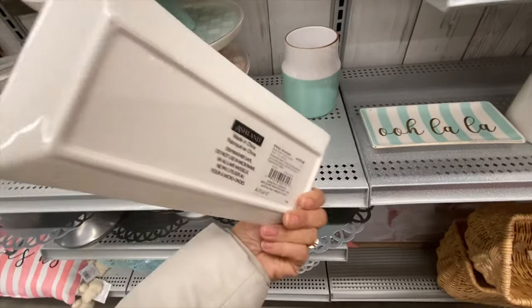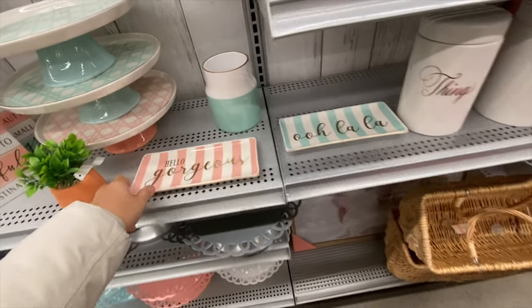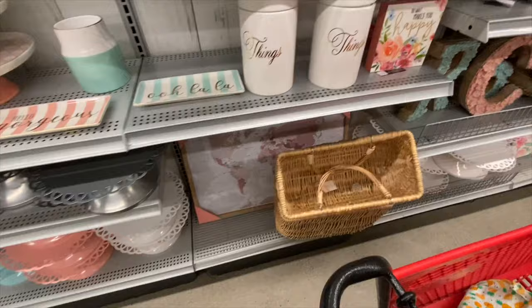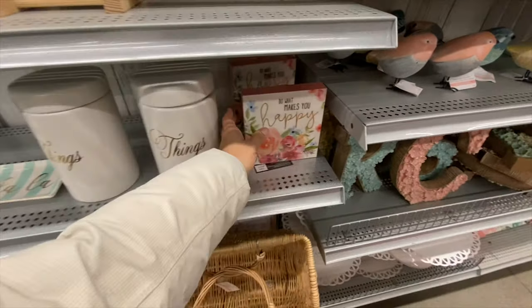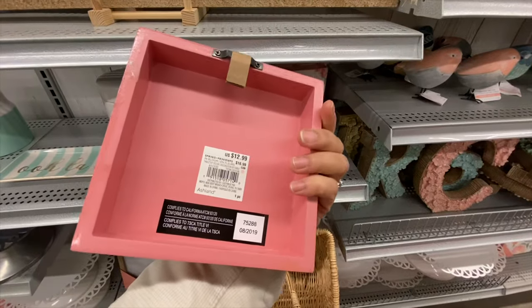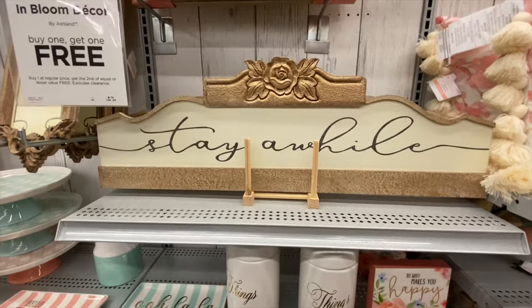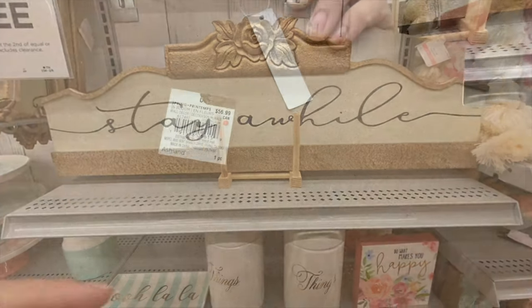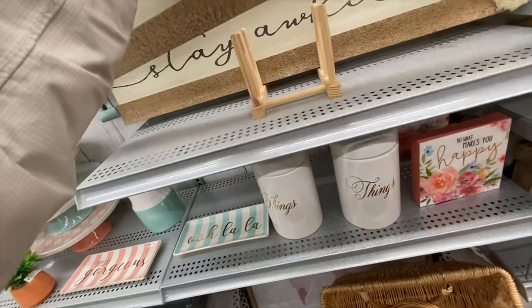There's a trinket plate that says 'Hello Gorgeous' for $16.99, another that says 'Oh La La,' and more signs including 'Do What Makes You Happy.' My favorite was 'Stay a While' at $56.99 — very farmhouse.